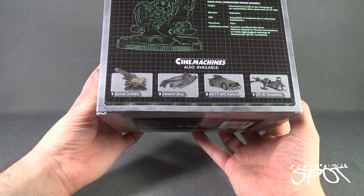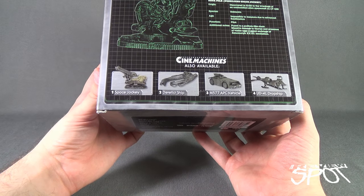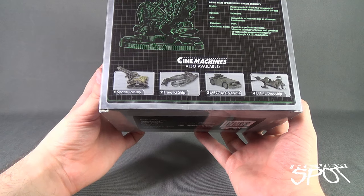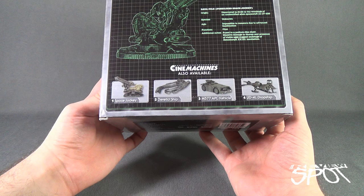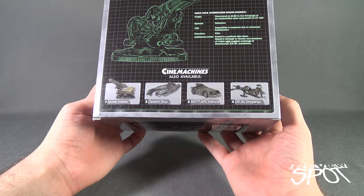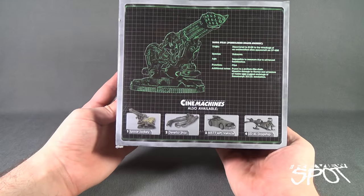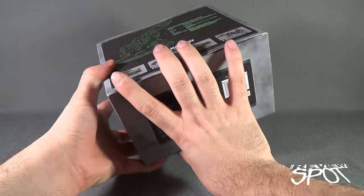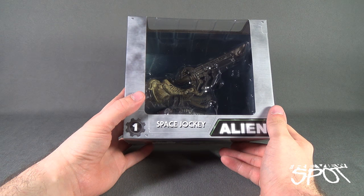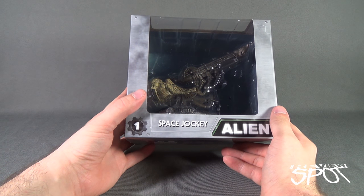Other vehicles in the Cinemachines line shown below: number one was the space jockey we're looking at today, number two is the derelict ship — review coming soon — number three is the M577 APC vehicle from Aliens, and also from Aliens the UD4L dropship. All of which come from the folks at NECA and can be checked out at www.necaonline.com.